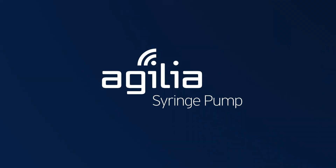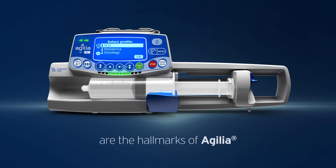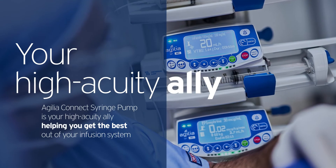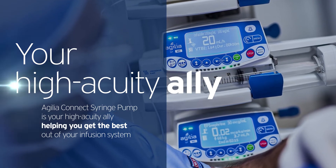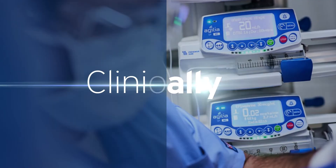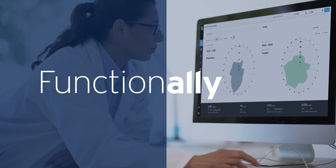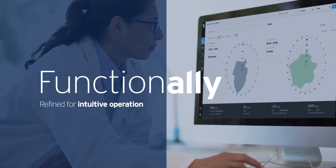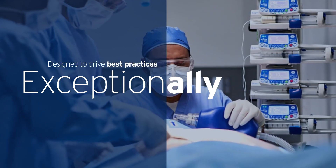Agilia Connect Syringe Pump: simplicity, reliability and ease of use are the hallmarks of Agilia. Agilia Connect Syringe Pump is your high-acuity ally, helping you get the best out of your infusion system. Clinically focused on patient safety. Functionally refined for intuitive operation. Exceptionally designed to drive best practices.